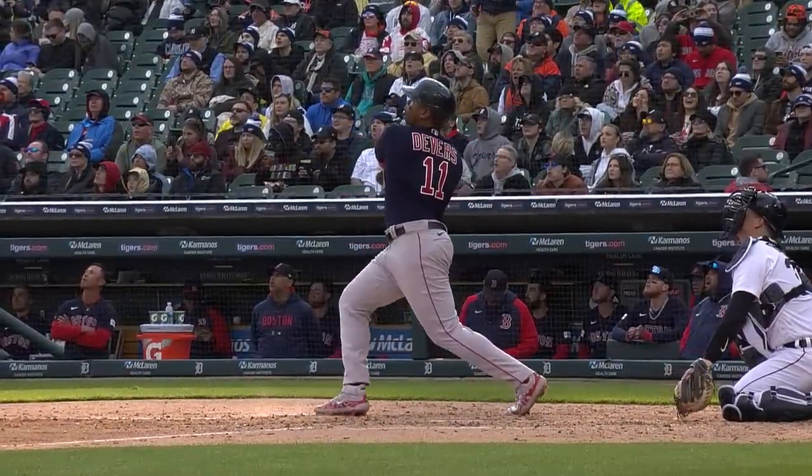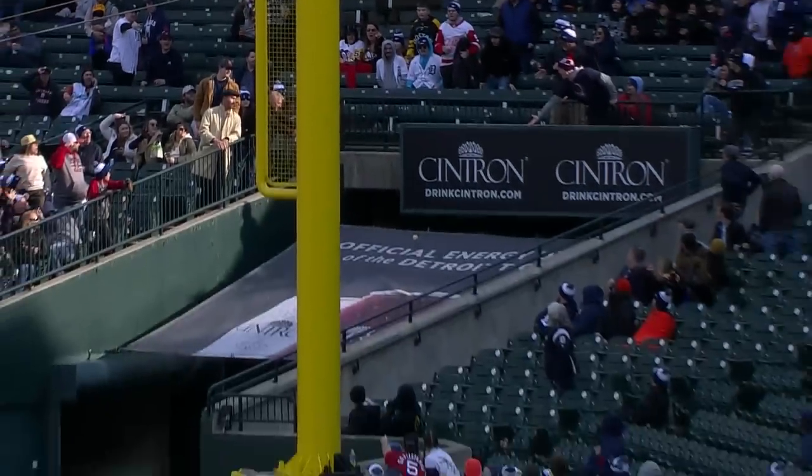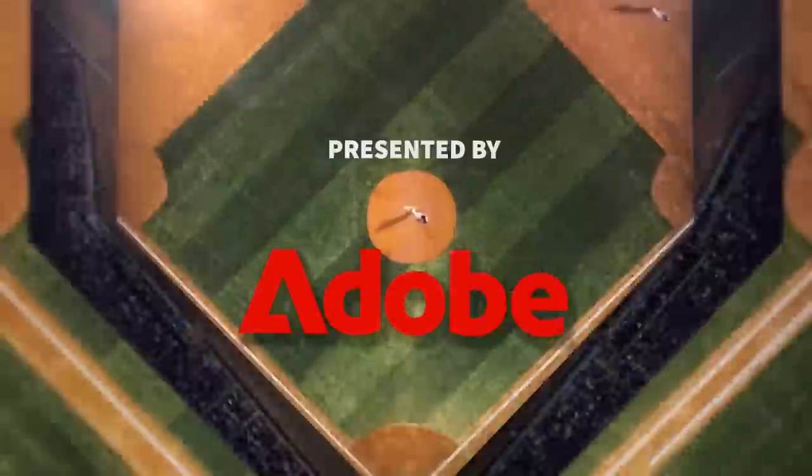If I throw a pitch to Rafi Devers and he smiles and shakes his head, I would never throw it again. Because that's what he did on the first curveball from Alexander — he just smiled, looked at him, and shook his head like, okay. When you hit two bombs, you can do whatever you want. Adam Duvall is having himself a day.